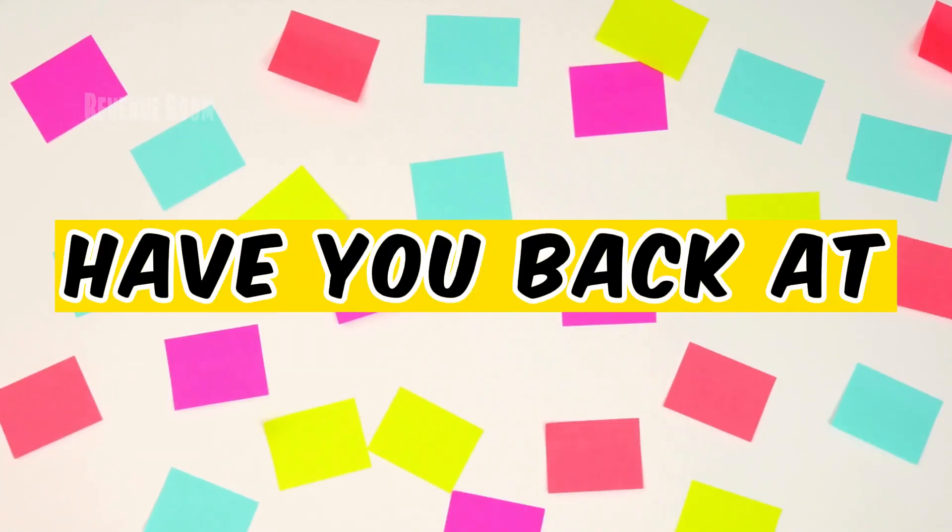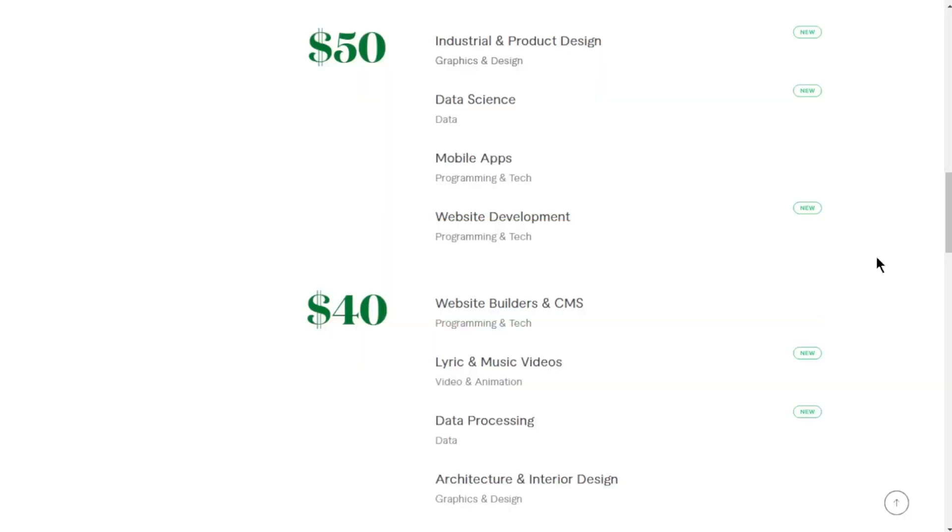Hello everyone, it's great to have you back at Revenue Room. Today's video is all about unlocking the potential of earning through Fiverr.